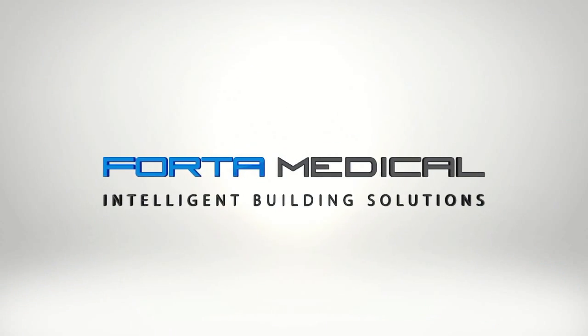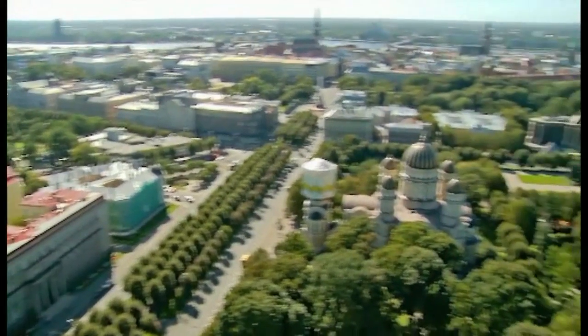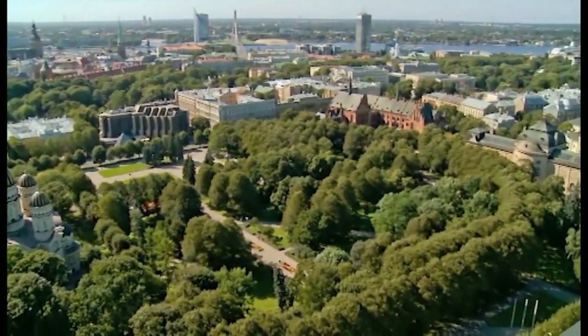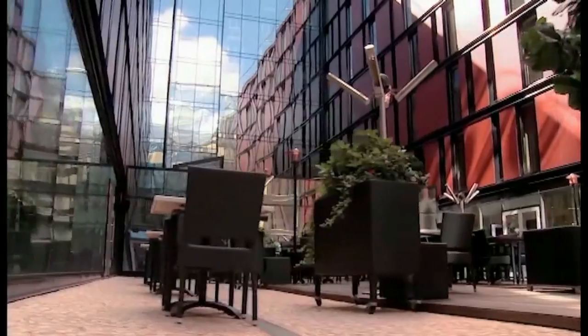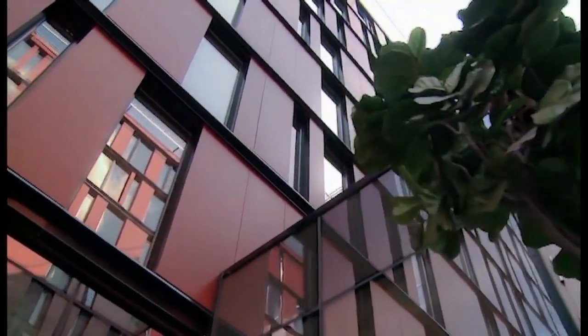Welcome to FORTA Medical. We build modular hospitals. FORTA offers advanced off-site modular construction with a focus on the medical industry. We manufacture highly functional modular systems suitable for the construction and development of buildings of various classifications.